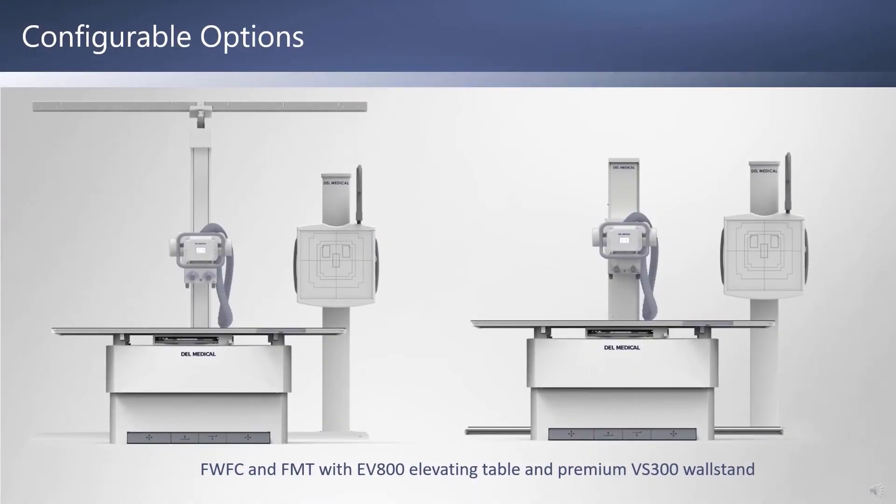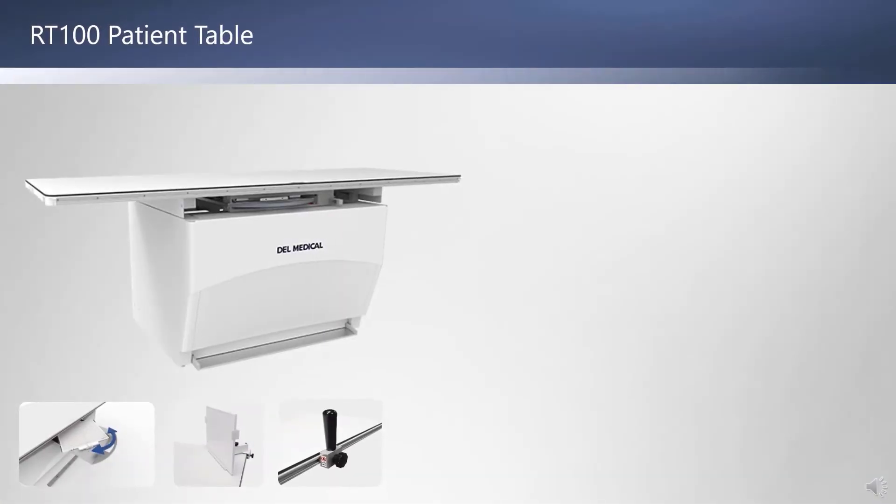Both systems are also available with the premium EV800 elevating table and VS300 wall stand. Both systems can be configured with a choice of fixed height or elevating radiographic tables.